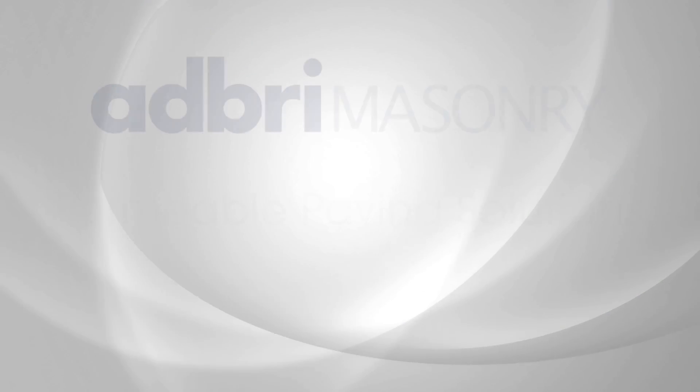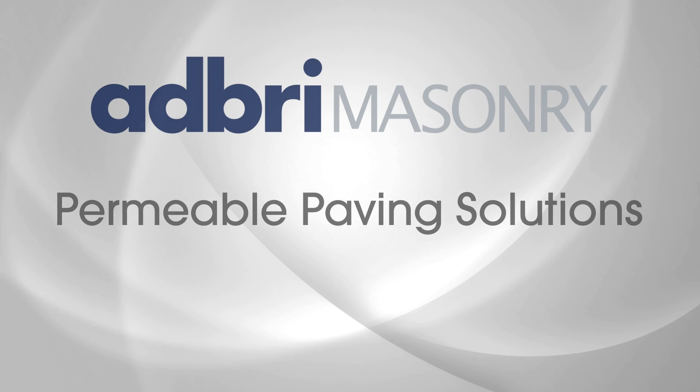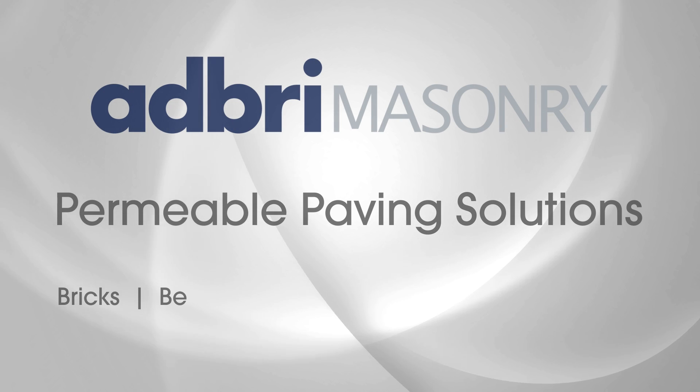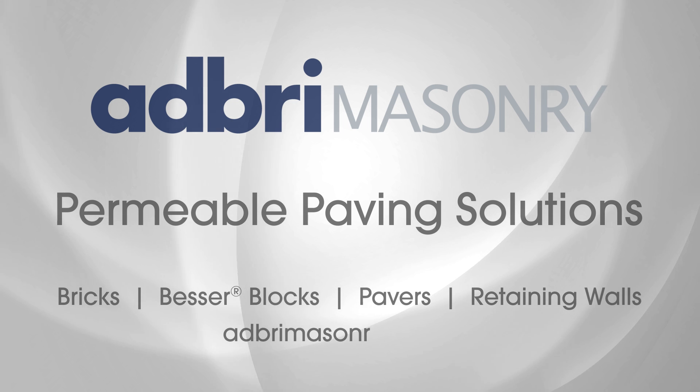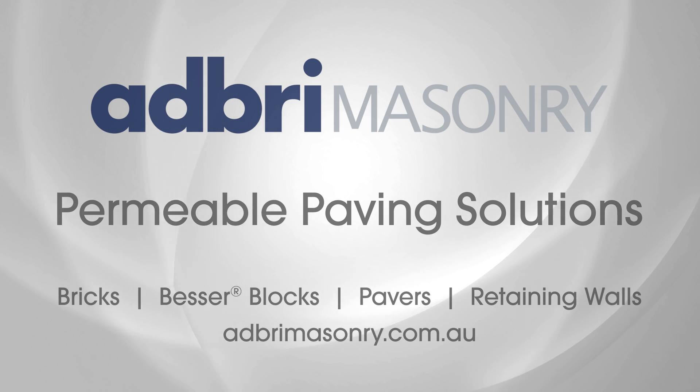For more information on Adbry Masonry's accredited range of permeable paving solutions or our range of bricks, besa blocks, pavers and retaining walls, visit adbrymasonry.com.au.